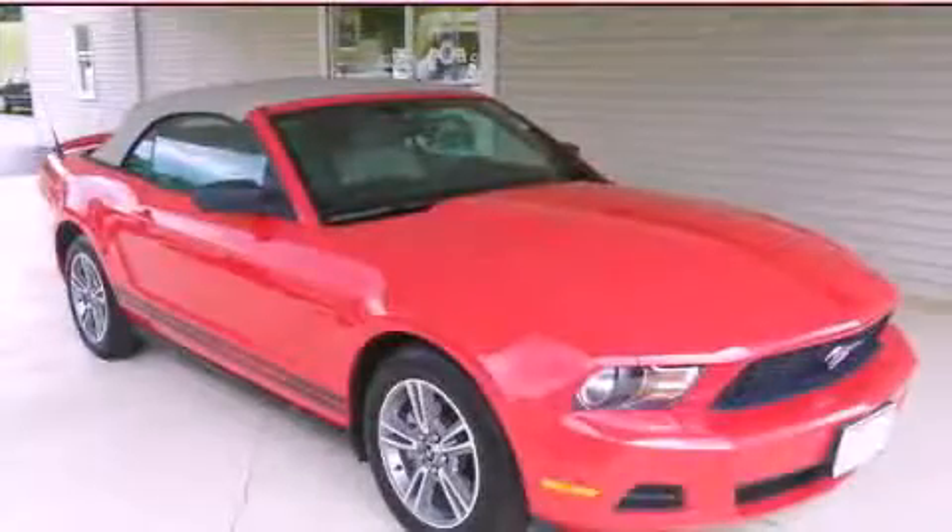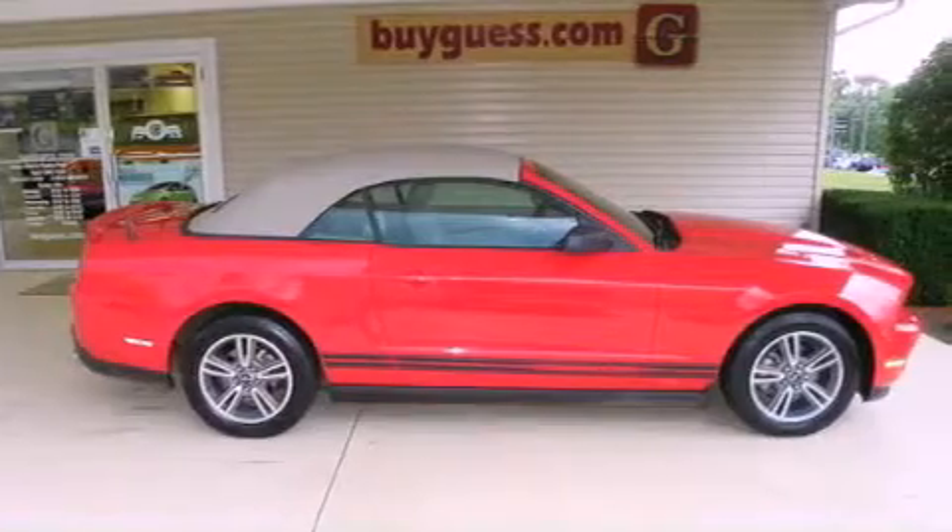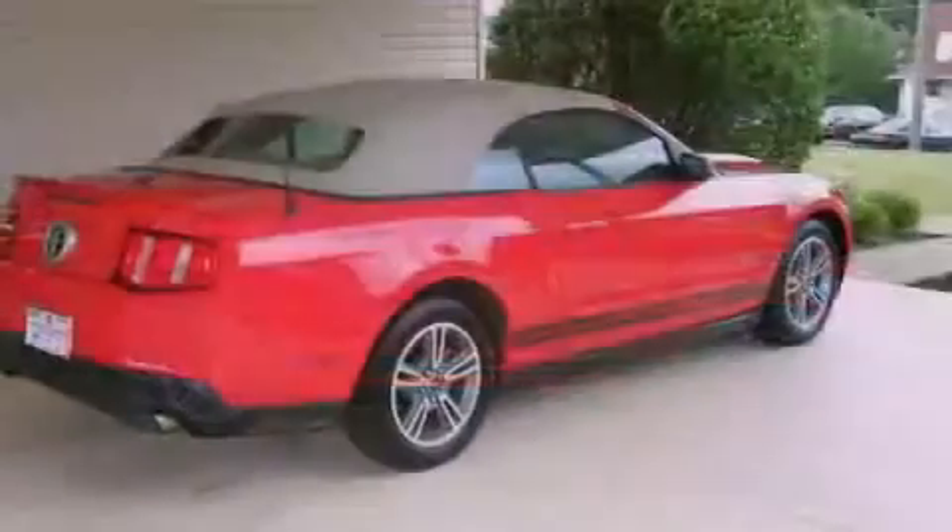This is a 2010 Ford Mustang, for when A to B is not so straightforward. It has a six-cylinder engine and an automatic transmission.